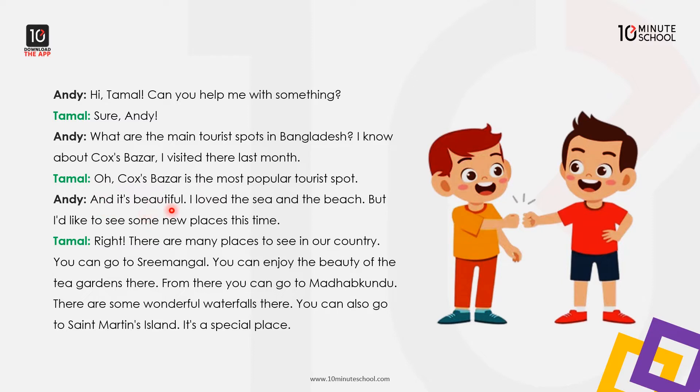And it's beautiful. I love the sea at the beach. But I would like to see some new places this time.